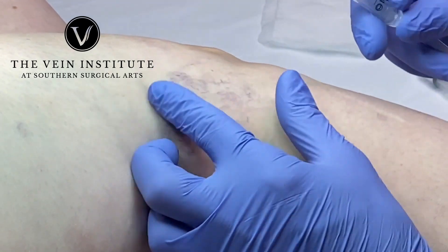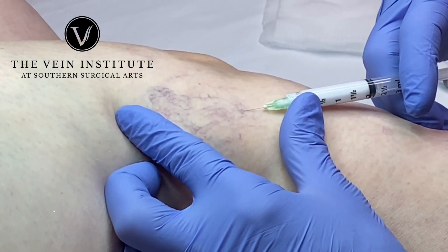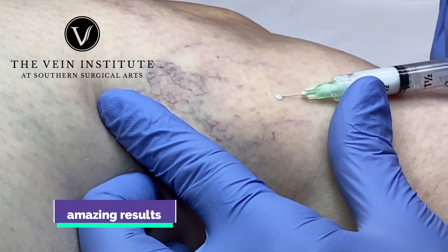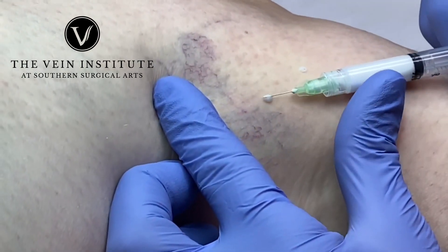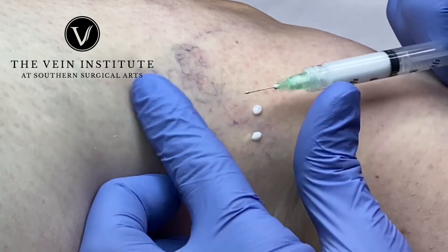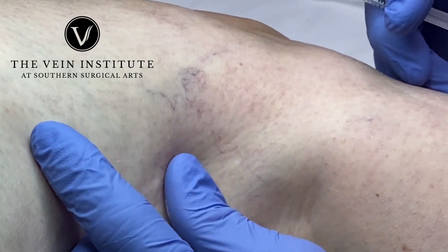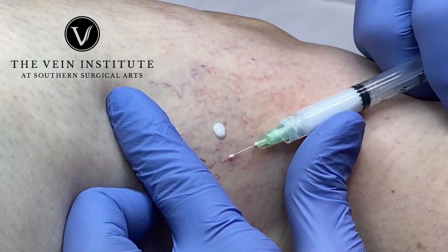What we're going to do is access and watch the sclero go in. I'm going to access another little point right over here — I'm going to hit this one, and then push the sclerosant into these other veins. And we're going to keep going.